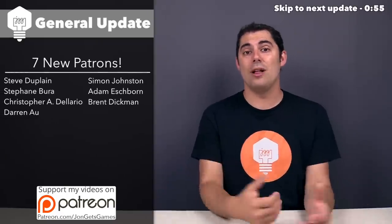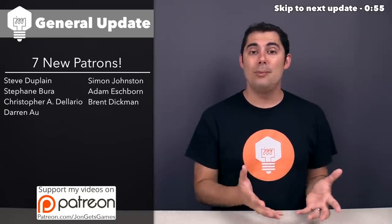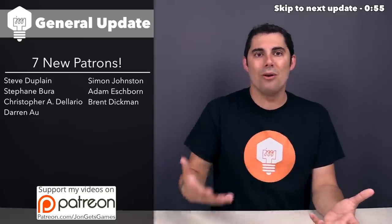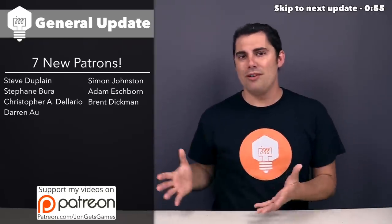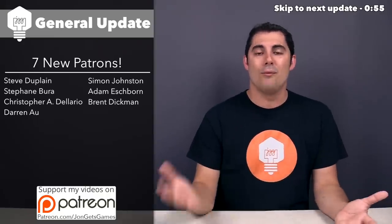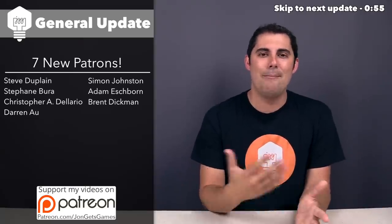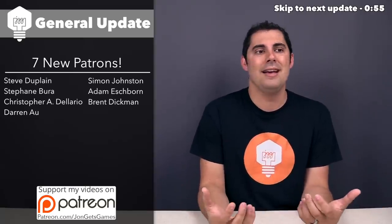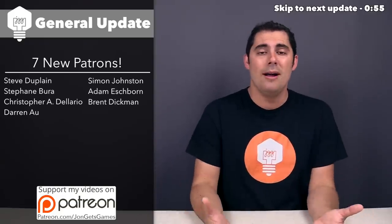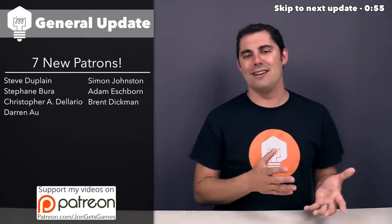Let's start with general updates for the channel, and as always, I'll do a quick Patreon campaign update. There were seven new people who added into the campaign over this last month, which is great to see, but unfortunately there were more than seven who deleted their support. Overall, the campaign lost $44, which is a bigger loss than I've seen in a while, and I think this is an ongoing ripple effect of me changing the channel up and not making reviews anymore, but I am hoping that in the upcoming months that can get turned around.